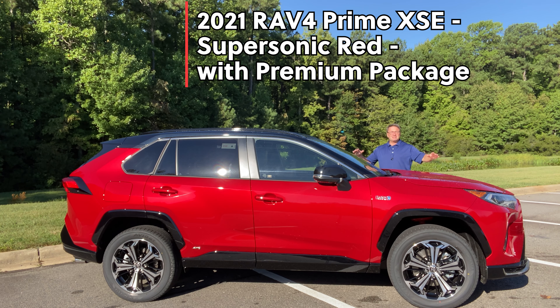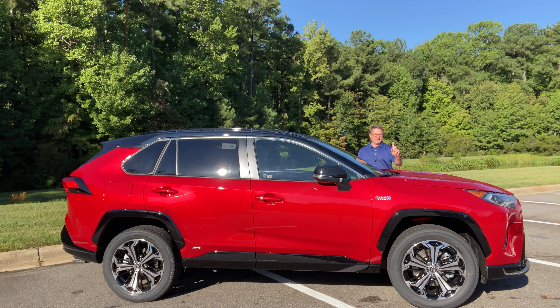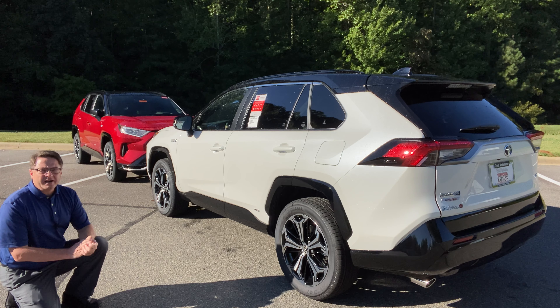This is Supersonic Red. It's an XSE with the premium package as well as premium audio and weather package. So even though you get the premium package — which is like mucho deluxe — you can still equip it with other options. And why all the fuss about RAV4 Prime anyway?